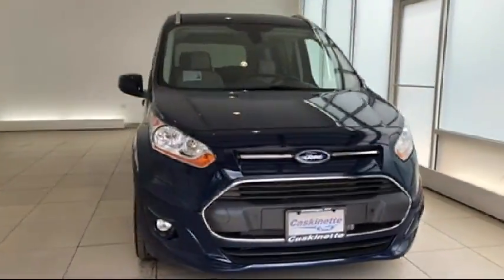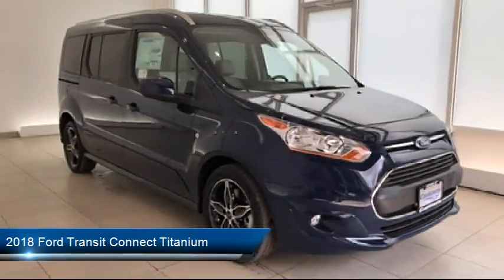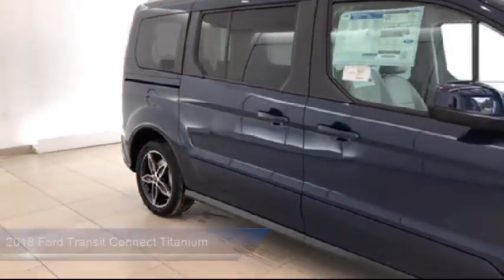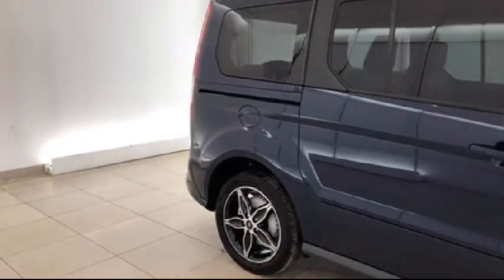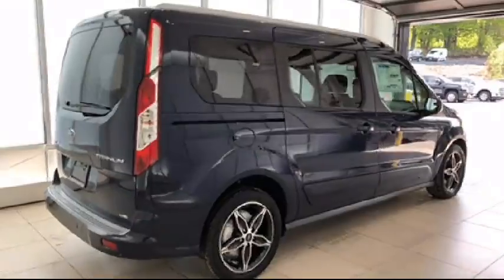It comes equipped with rain-sensitive windshield wipers, steering wheel controls, keyless entry, third-row seating, alloy wheels, roof rack, navigation system, heated front seats, air conditioning, and traction control.